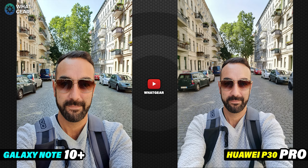Picture one is a regular selfie using the regular camera mode. The Note 10 Plus does a great job of HDR and delivers a really nice skin tone, while the Huawei P30 Pro has a much wider field of view and also delivers a great picture. Interestingly, I don't think I was as tanned as the Note 10 Plus shows, nor as pale as the P30 Pro shows.